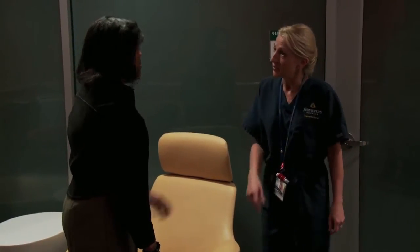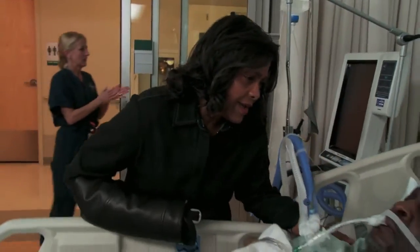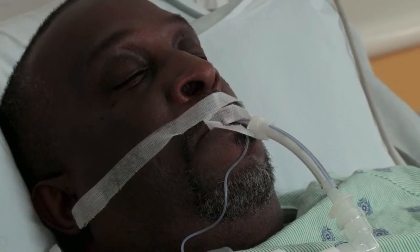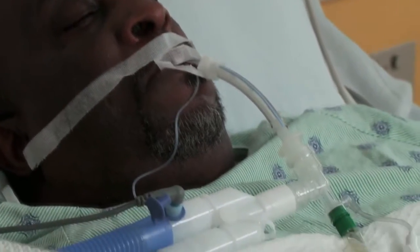Is he okay? He did very well after his aneurysm repair. We have him all set up and ready for you to visit. Hi, James. How are you doing, sweetie? I'm right here by your side. You did a good job.